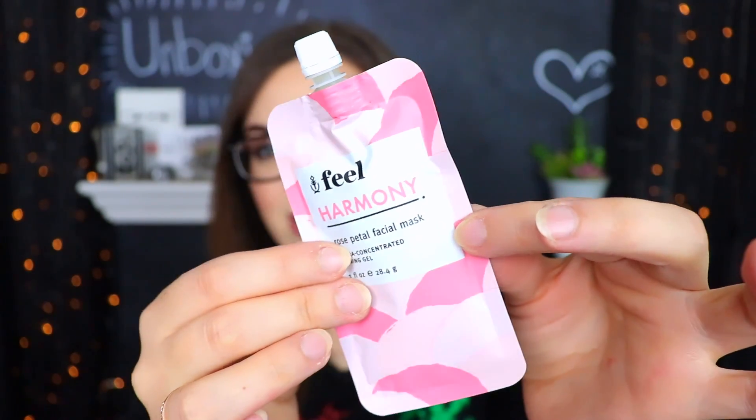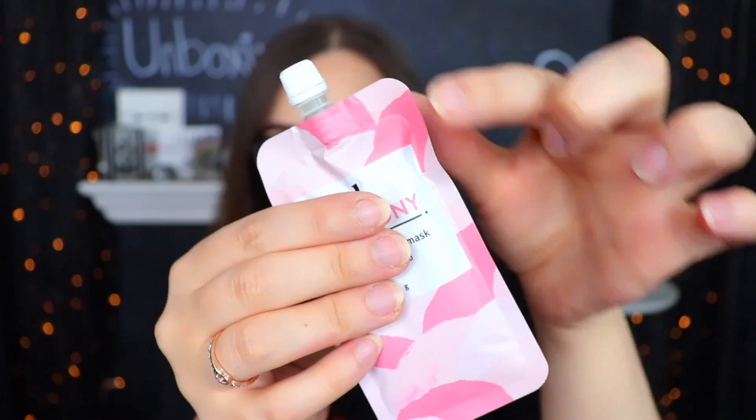I'm seeing a fair amount of skincare and hair care stuff, which I feel is kind of standard in an Allure Beauty Box — a good amount of skincare and hair care with a little bit of makeup tossed in. The very first thing I'm seeing is from Feel Harmony, and this is a rose petal facial mask. Recently I feel like everything is rose, which isn't exactly my favorite thing because I'm not a fan of rose. This is one of those little squeezy tubes — it kind of looks like an applesauce pouch you'd give kids. It says this is an ultra concentrated toning gel, and I feel like there's enough in here to get a couple of uses out of. It's nice to have a cap you can screw back on to save it.